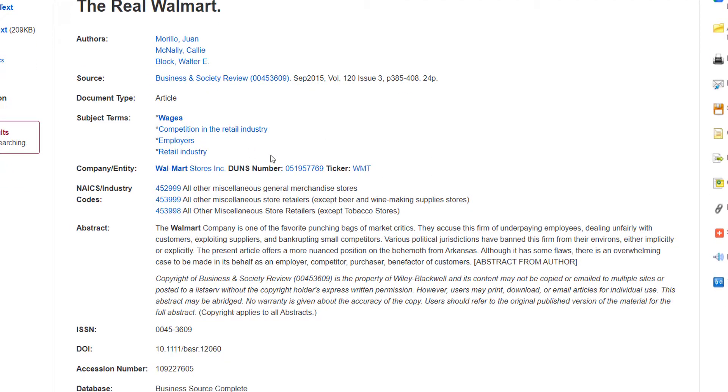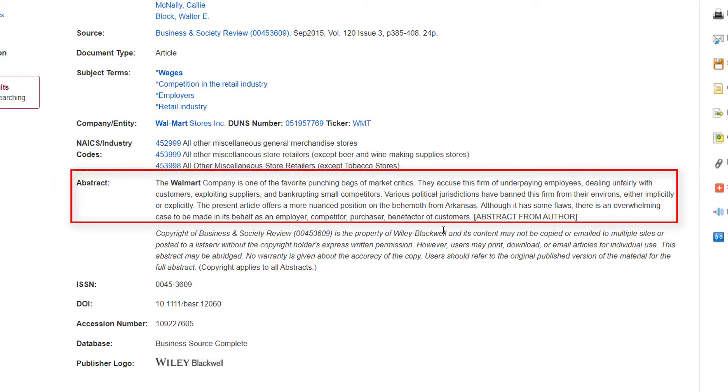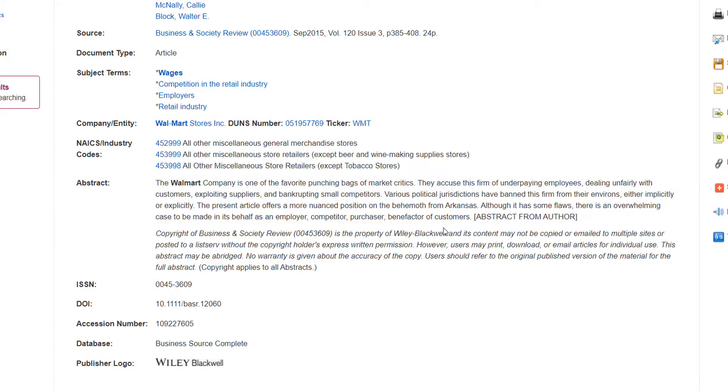Two important things are the subject terms and the abstract. The subject terms can help you think of other keywords you might want to add to your search. The abstract is also important because it can help you determine if you want to put the time in to read this particular scholarly article. Abstracts are short summaries of articles that include the main points and the conclusions that the authors reached.